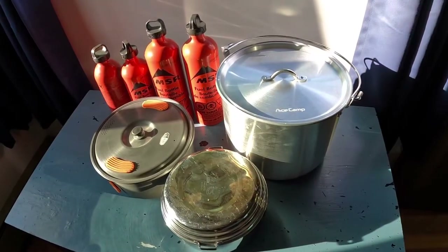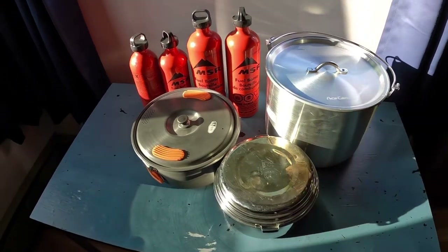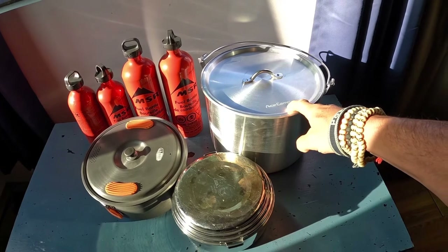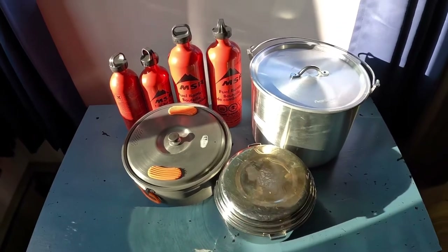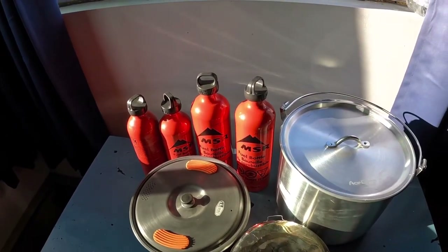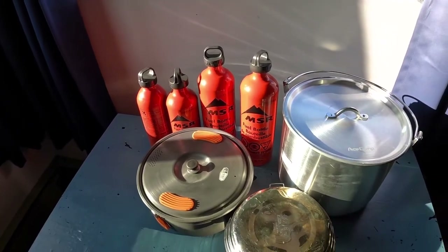This is the cook set that we have going with us. The big one will probably be used mainly for boiling water; the other two will be used primarily for cooking food. We'll probably put two XGK MSR stoves under the big pot so we can boil water faster. We have two big MSR fuel bottles for when we go to high camp, and the two smaller bottles just for some versatility in our climbing plans.